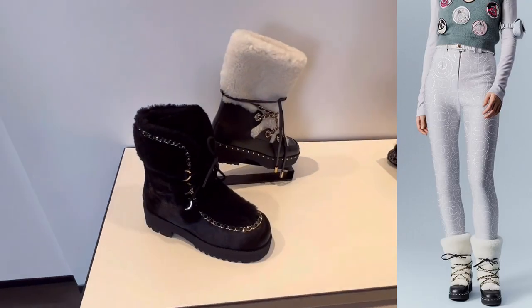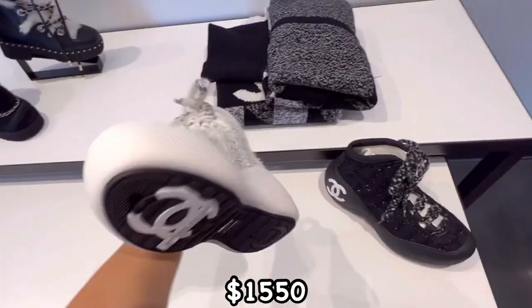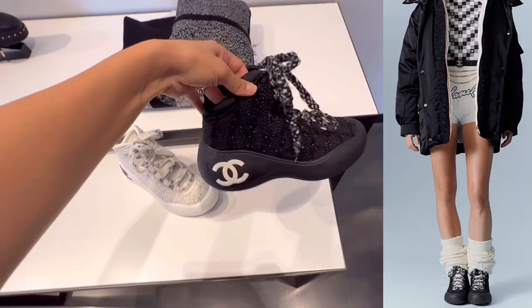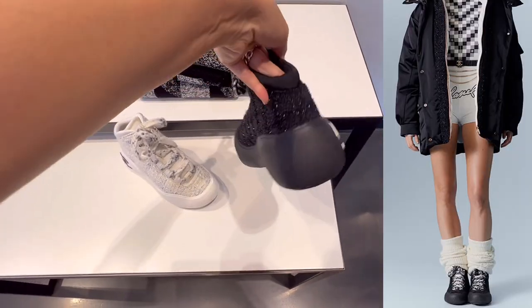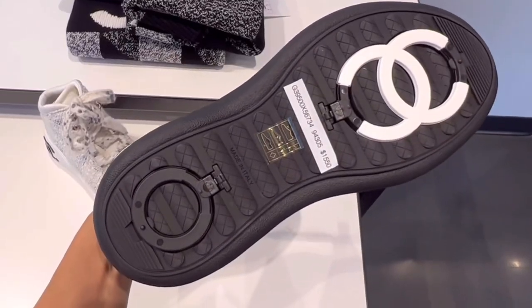I love these snow boots — they'll be a perfect match for any ski suit. It's like $1,500. The black one has shiny tweed on it, so it's very luxurious. The white CC logo on the sole is cute.